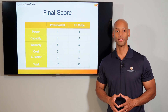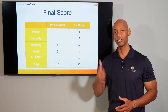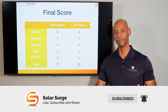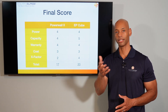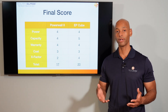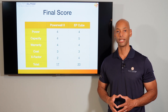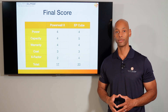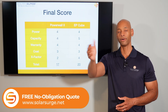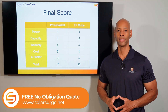That pretty much does it for this comparison. If you're getting good value from Solar Surge, hit that thumbs up and subscribe so you get notified when new videos publish. If you're a homeowner evaluating solar and storage options and need a price or comparison quote to make sure you're getting the right price or equipment, reach out to us via the link below to set up a quick call with one of our experts.